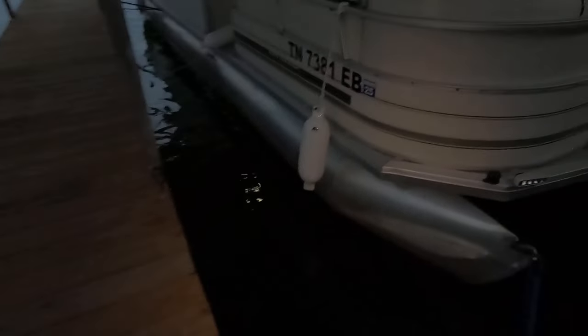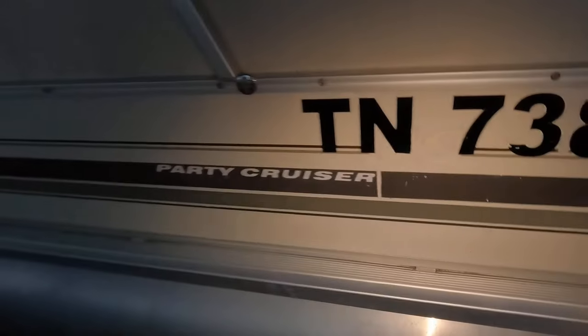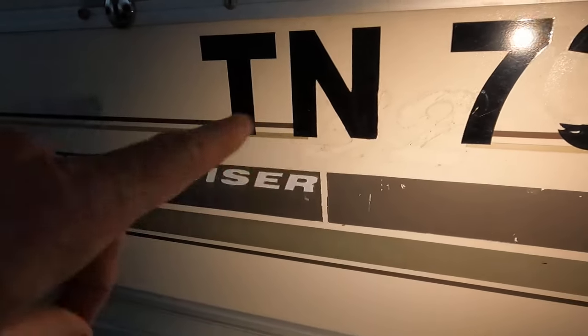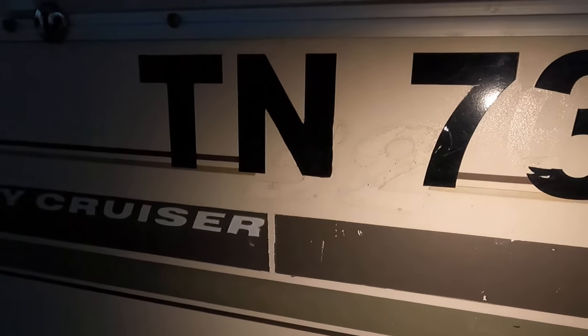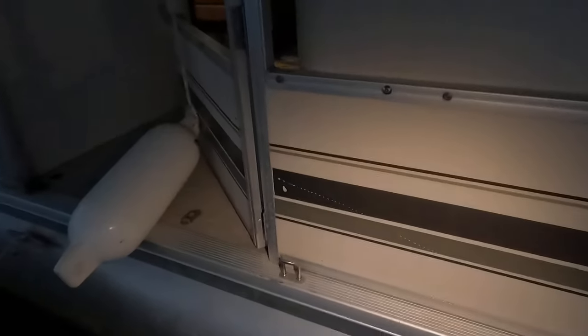Continuing along here, we do have some dents and scratches on this aluminum paneling. You can even see we've lost the '32' from that Party Cruiser 32 logo, and there are a few little marks through that vinyl decal in there as well.